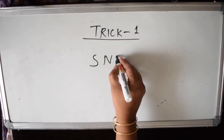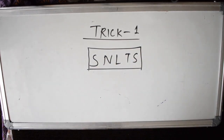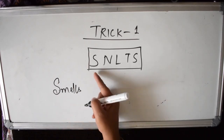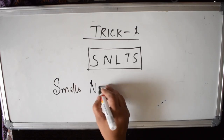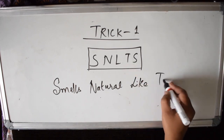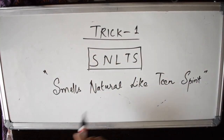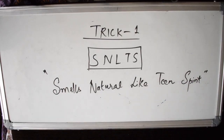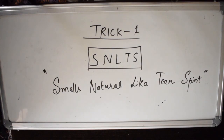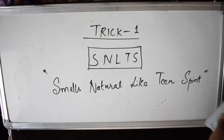Trick 1 involves the tagline SNLTS — 'Smells Natural Like Teen Spirit.' You need to remember this mnemonic: S stands for Smells, N for Natural, L for Like, T for Teen, S for Spirit. Remember what SNLTS stands for — Smells Natural Like Teen Spirit. This is the tagline for the first trick.